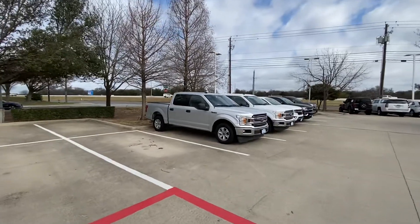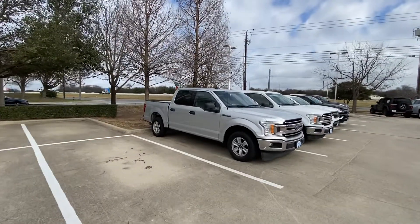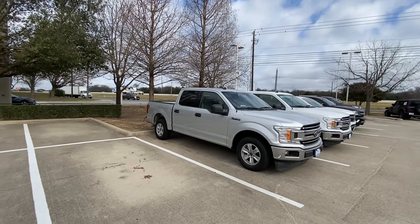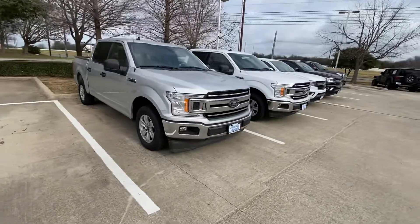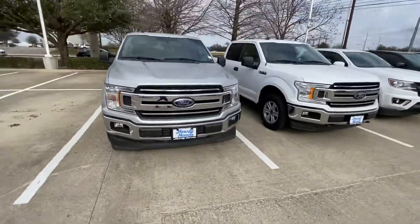Hello, this is Jake from Howdy Honda. Just wanted to do a quick review video on this specific truck that you inquired about, which is a 2019 Ford F-150. I'll just do a quick walk-around video for your better understanding of what condition it is in.